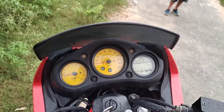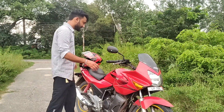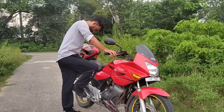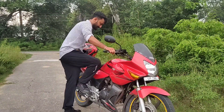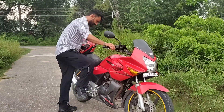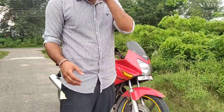It's a little bit down now. You can hear the exhaust note.